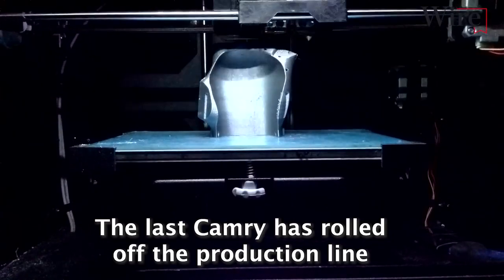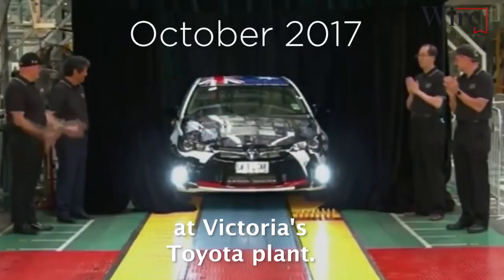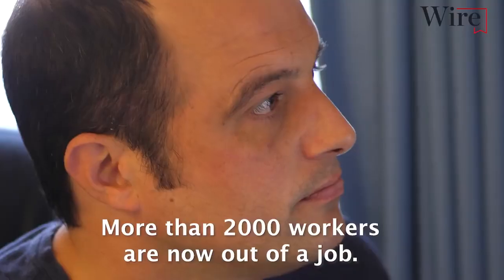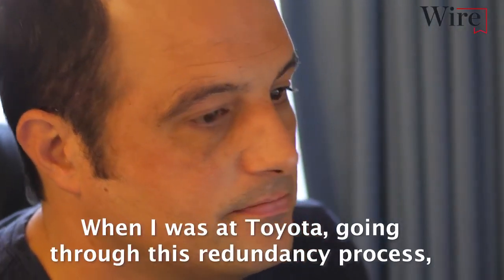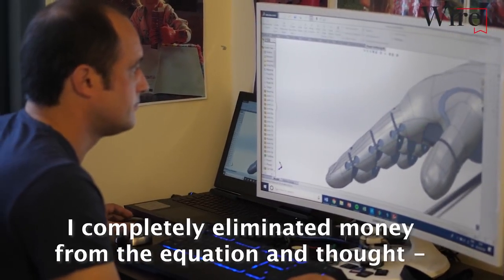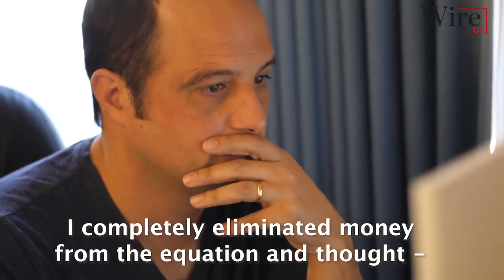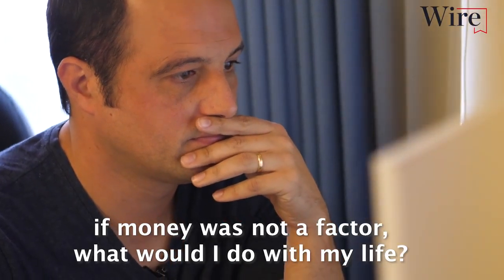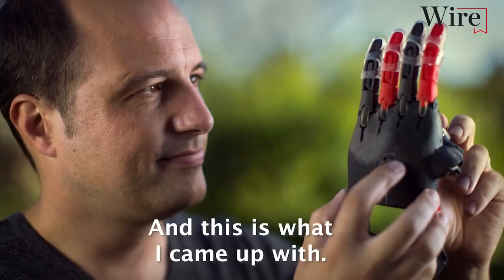The last Camry has rolled off the production line at Victoria's Toyota plant. More than 2,000 workers are now out of a job. When I was at Toyota going through this redundancy process, I completely eliminated money from the equation and thought, if money was not a factor, what would I do with my life? And this is what I came up with.